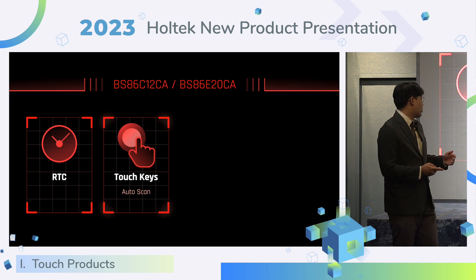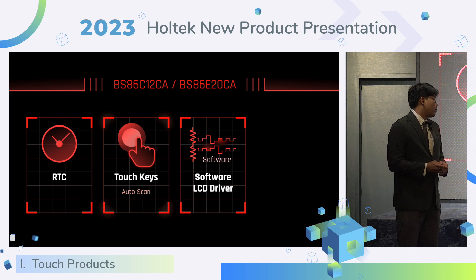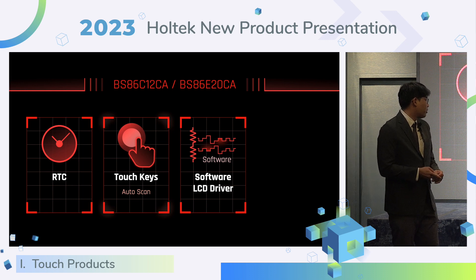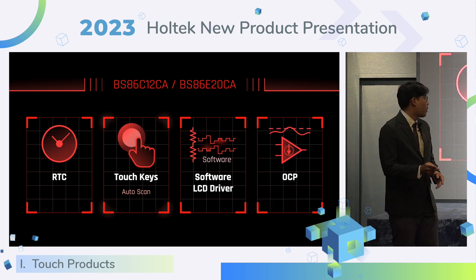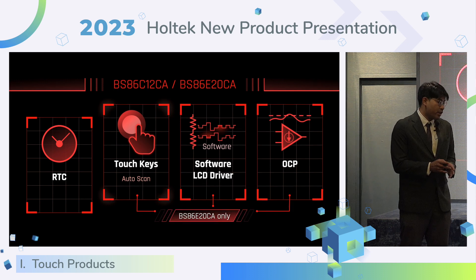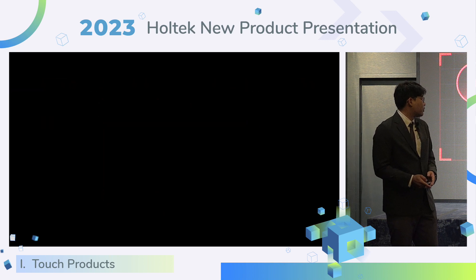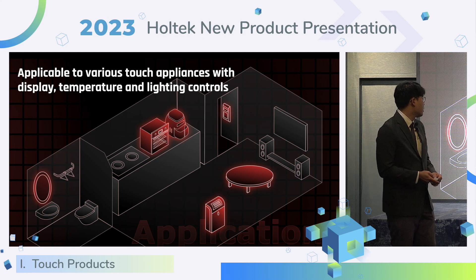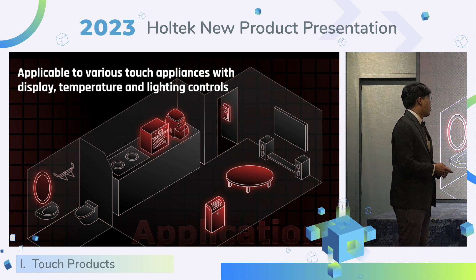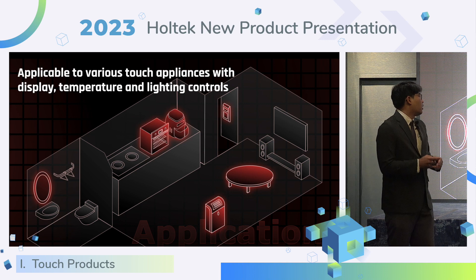The BSA6 series also has touch key auto-scan. The software LCD driver can better arrange I/O during LCD scanning. It also provides OCP function. The next three functions are only supported by the D20CA. This series is suitable for touch appliances with display, temperature controls, and lighting controls.